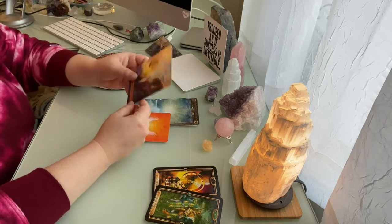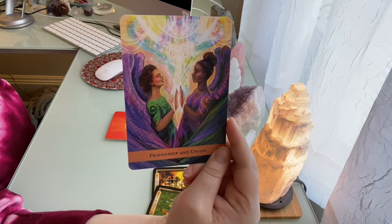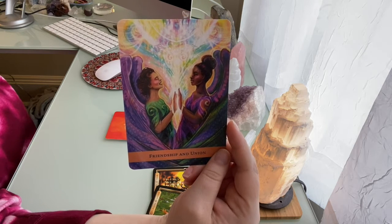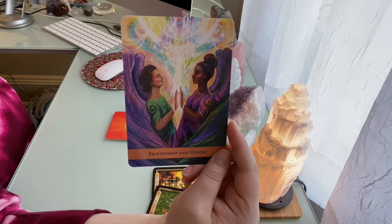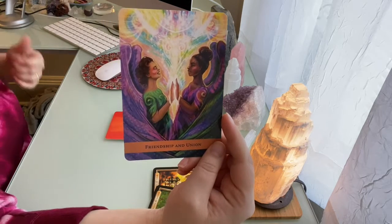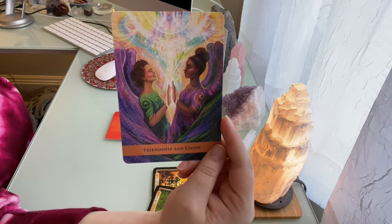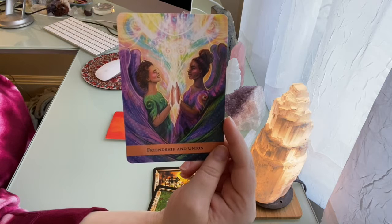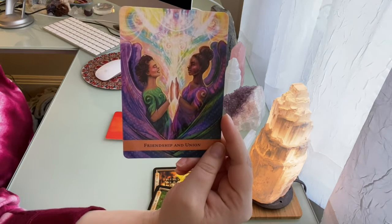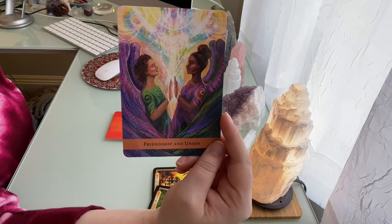Now let's go to the Angel Guide Oracle. The first card is Friendship and Union — this could be a card of friendship or romance for some people. If this is a romance card for you, I feel like you've been wanting a higher sense of connection. I'm getting a sense of my third eye and crown chakra — you've been wanting a deeper connection with a soulmate. And you're ready for that. This is something you've overcome through your individuality, your creativity, and who you really are as a person.